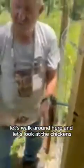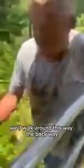Let's walk around here and look at the chickens — we'll go the back way. Some of them might be out or they might not be out. Anyway, we just got through watering them.